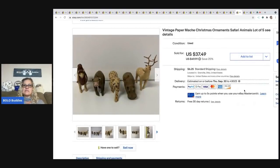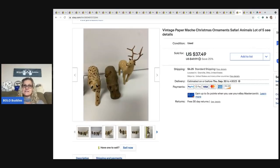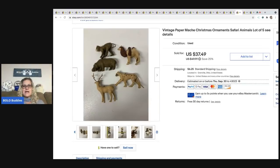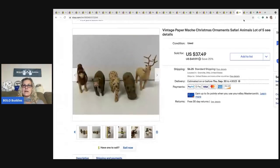The next item I sold is vintage paper mache Christmas ornaments — they're Safari animals and super cute. I thought these were going to sell really fast but they ended up being a long tail item. I don't recall where I got them — maybe an estate sale. I sold them for $23.60 and the buyer was all in for $31.80.